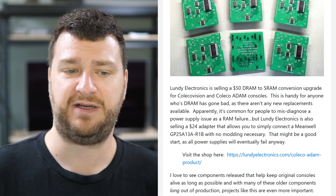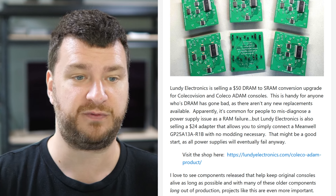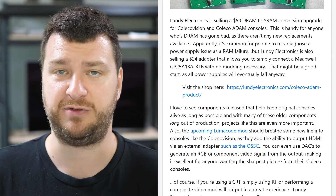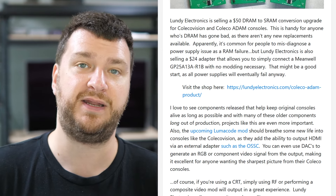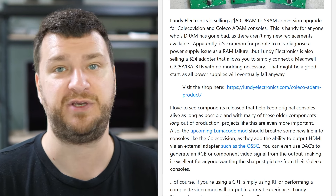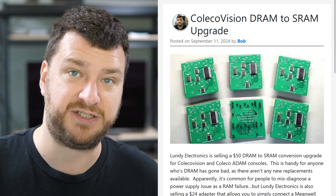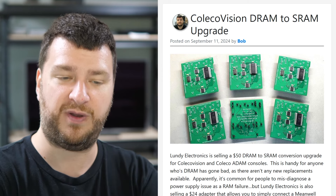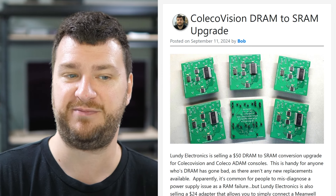So if you have a ColecoVision, a Coleco Atom, or anything like that, you should go to the Lundy Electronics website and see what's useful for your console. For me personally, the upgrade I'm most excited about is seeing how the LumaCode stuff works — those are kits you can install as a no-cut mod that you then plug into an external device like the OSSC, allowing you to get HDMI, RGB, or component video output. Imagine having a Coleco with a LumaCode mod, a modern PSU adapter, and the option to upgrade DRAM to SRAM — that's a pretty complete ecosystem.